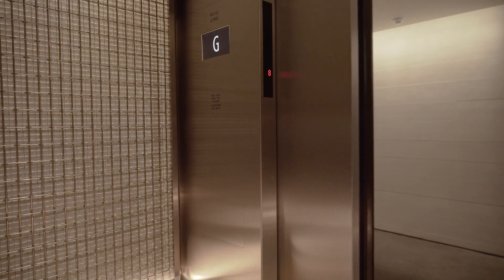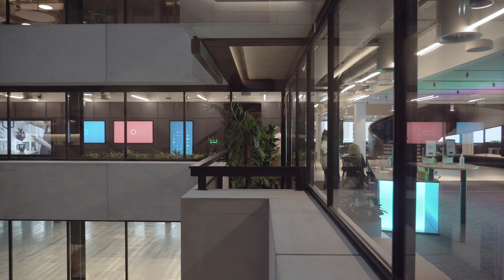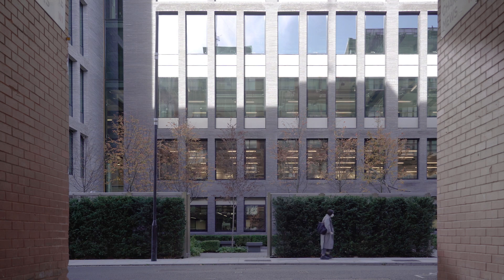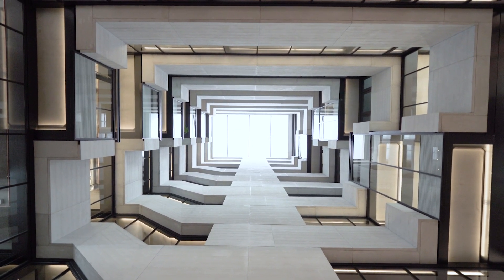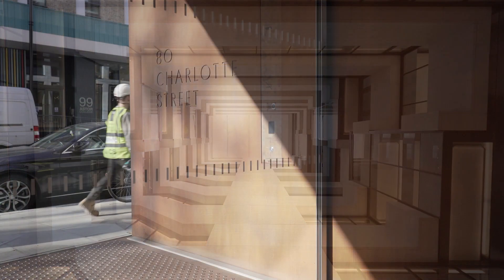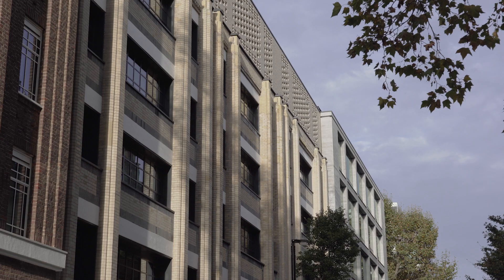We will always be looking at a contemporary form of architecture — we're not going to do anything that's retro — but it's important that that piece of contemporary architecture blends in with the local environment. The great thing about 80 Charlotte Street is it does exactly that; it adds to the area rather than takes away from it.